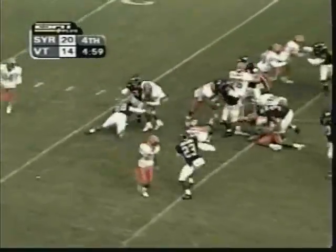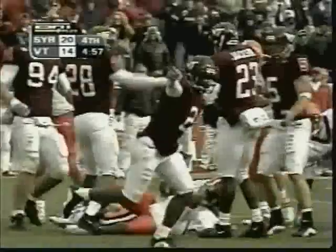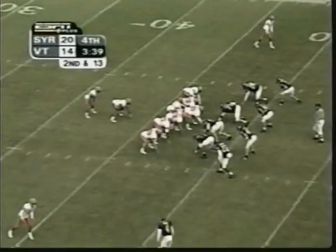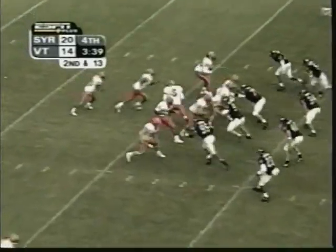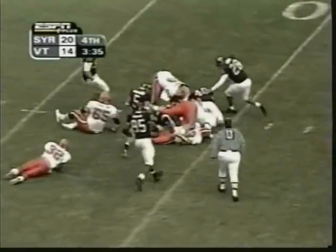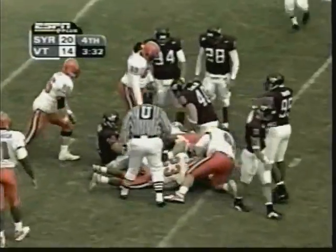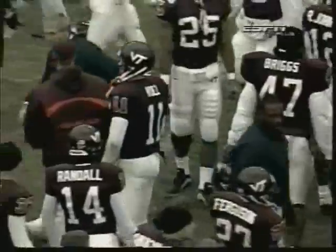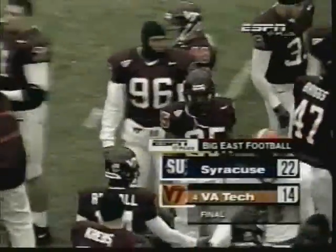Second down and seven. Option — nothing happening. Ron Yell Whittaker. If they can pick anything up here, can Tech stop them on second and 13? Anderson — a draw again. It's worked, but not this time. Ben Taylor stops R.J. Anderson after a gain of one. Very impressive display by the Syracuse Orangemen.